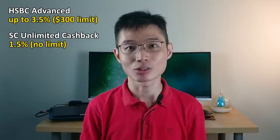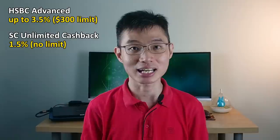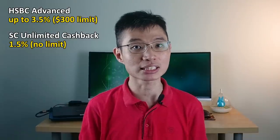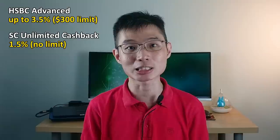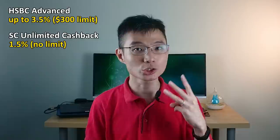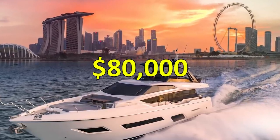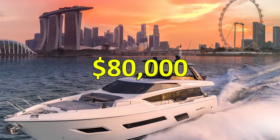So when should you use this card? It's good for large purchases. Comparing it to HSBC Advance: HSBC wins most of the time because it gives up to 2.5% cashback for expenses above $2,000, while Standard Chartered gives only 1.5% flat. However, HSBC Advance caps cashback at $70 per month while Standard Chartered has no limit. So if you are spending a very large amount — like $80,000 on a yacht — Standard Chartered Unlimited Cashback gives you the most cashback.